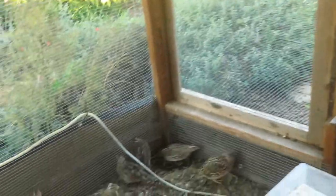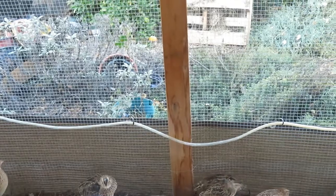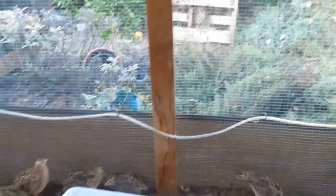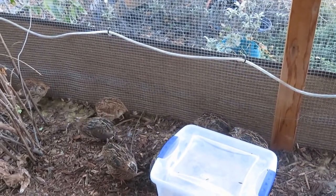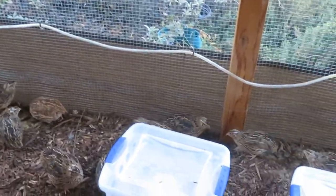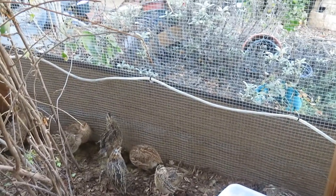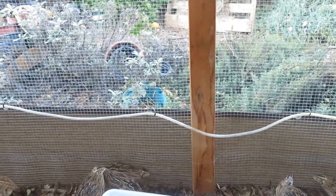Another feature I have is this rope light. I am putting light on my quail to have eggs through the winter. They need 16 to 18 hours of light in order to lay. I have it set on an automatic timer to come on in the morning and evening hours to give them some extra light.